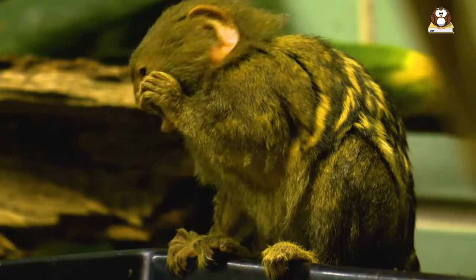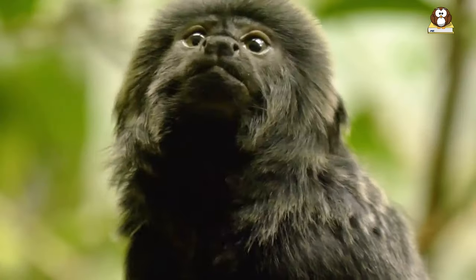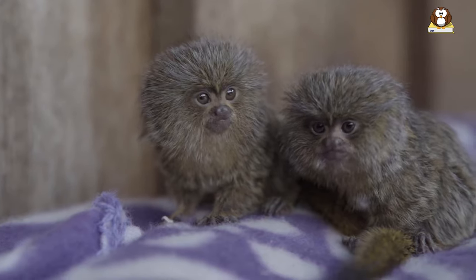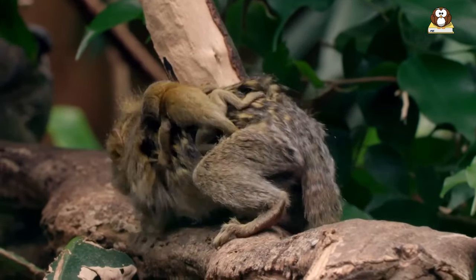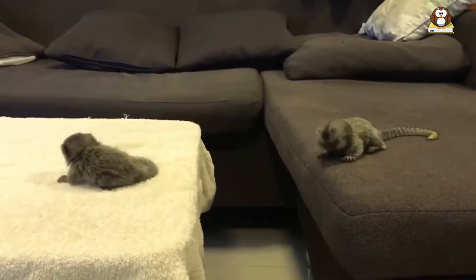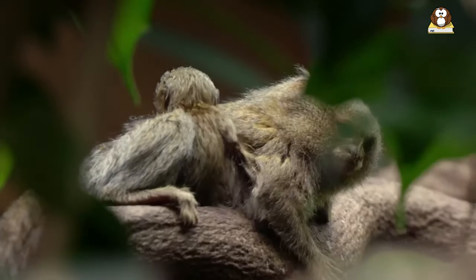J-calls are another interesting aspect of their communication, used in more specific situations, though the exact purpose can vary. And then there are the long calls, which are probably used for longer distance communication within their habitat. But it's not just about sounds — Pygmy Marmosets also use body language and scent marking to communicate, meaning they can send messages to each other without making a sound, which can be really handy in the wild.